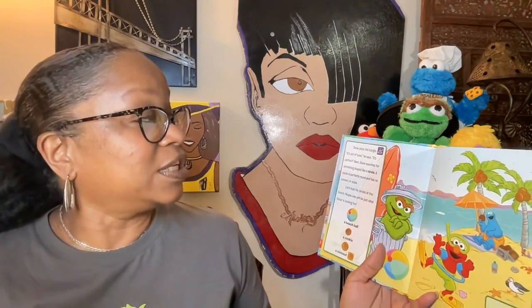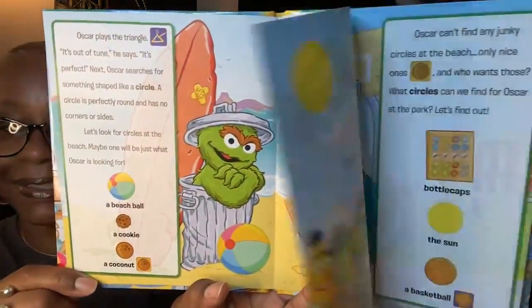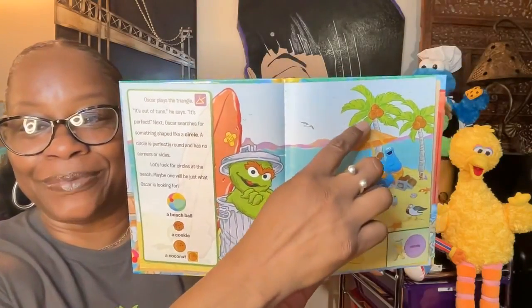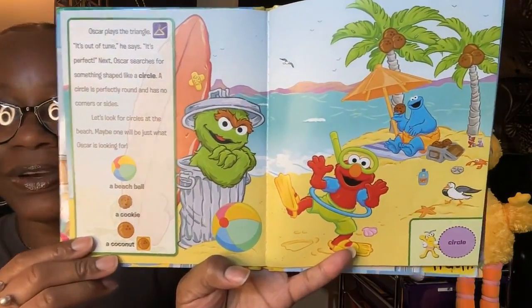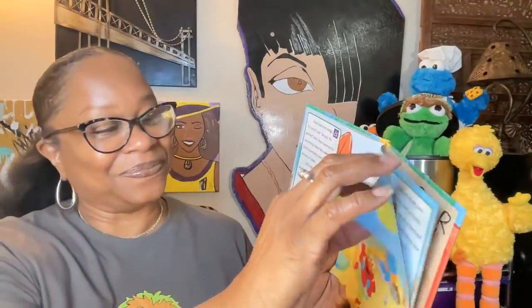Next, Oscar searches for something shaped like a circle. A circle is perfectly round and has no corners or sides. Let's look for circles at the beach — maybe one will be just what Oscar is looking for! Looky looky — a beach ball, a cookie, a coconut! We would look for a coconut in the coconut tree — we found some coconuts. Can you guys find the beach ball? Right by my thumb. And what else are we looking for? A cookie — the Cookie Monster has it! This is a circle.